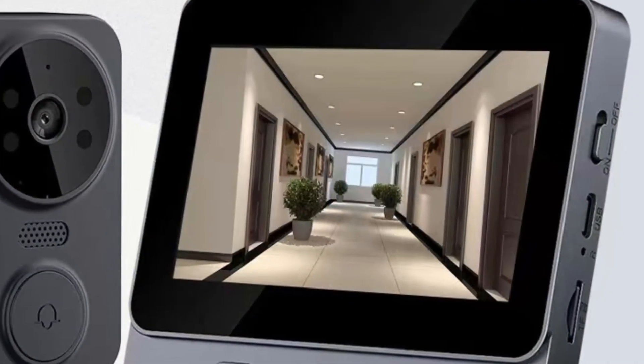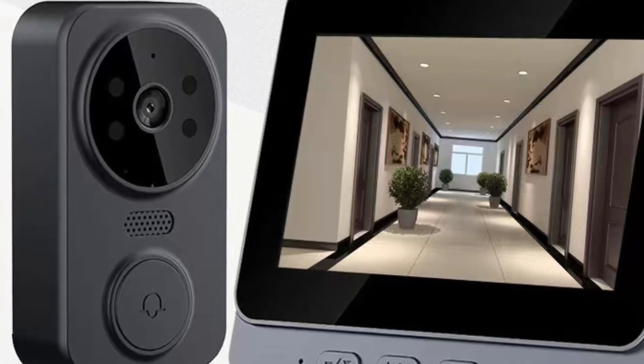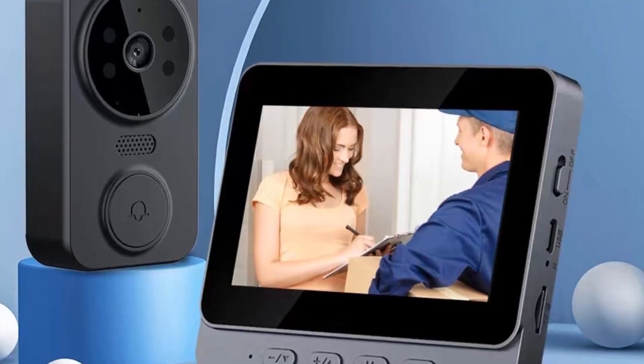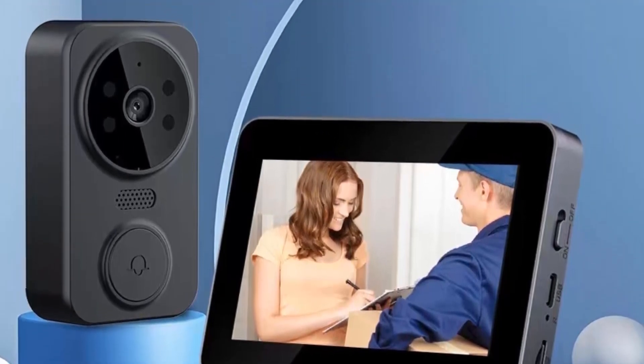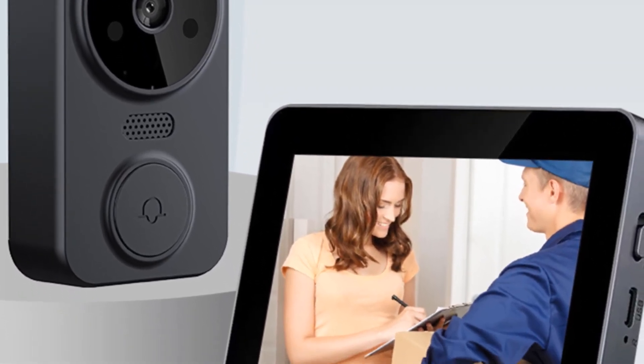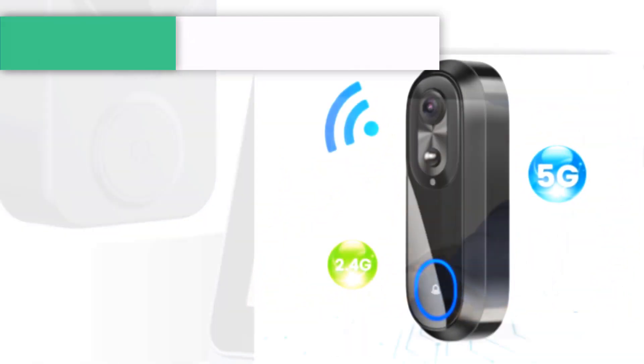The indoor unit can be plugged in for long periods, allowing quick response times, and automatically stores photos and records videos when a memory card is inserted, providing a comprehensive record of all activity at your door. The wireless doorbell is equipped with infrared night vision for clear visibility even in the dark. The indoor unit also offers a choice of six different doorbell chimes, allowing you to personalize your doorbell sound.